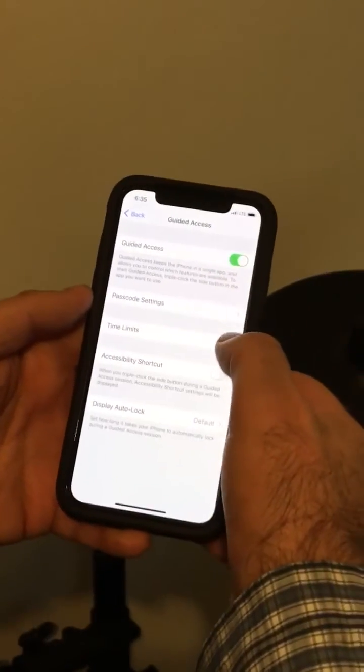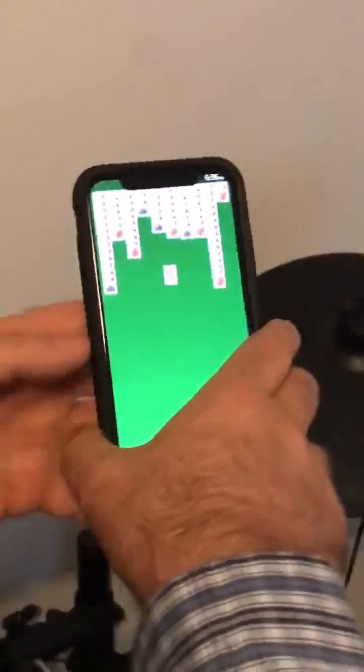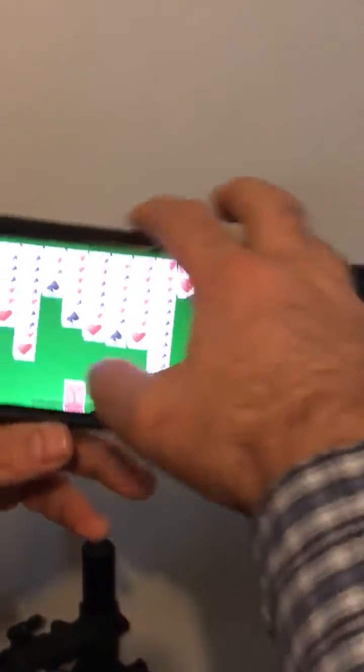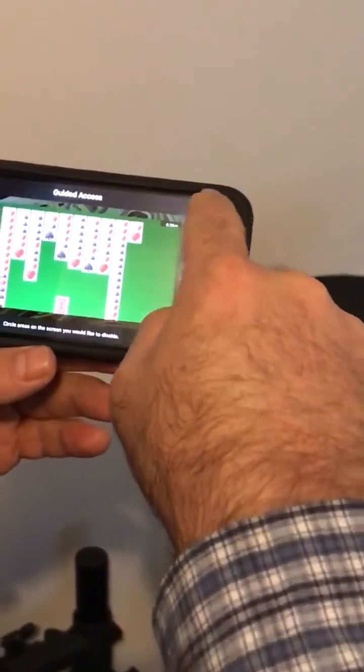You go in, you turn it on, and what this does is: next time you're in an app, you can triple tap the power button. Now you're in Guided Access mode.